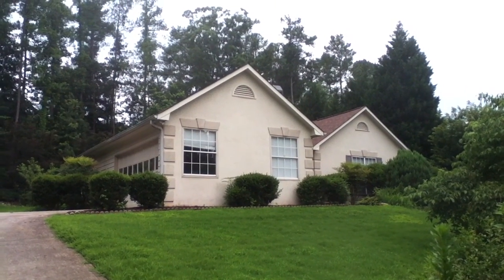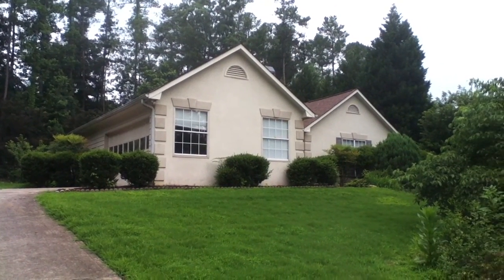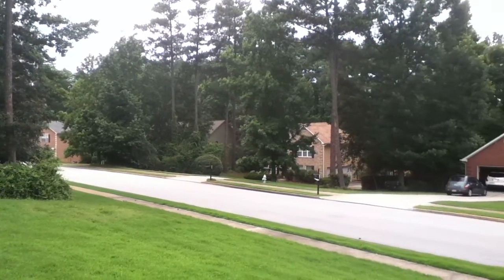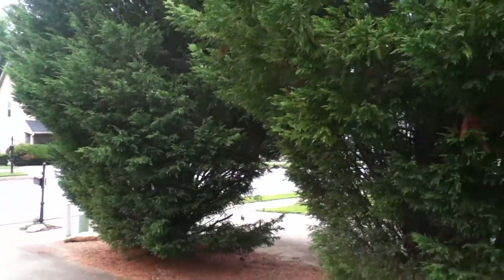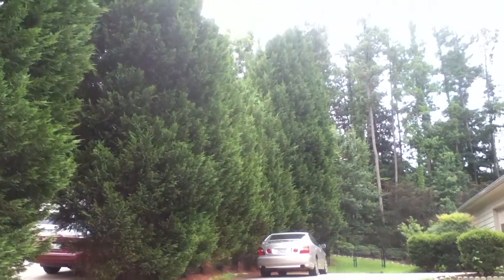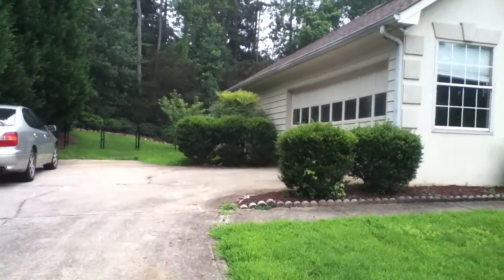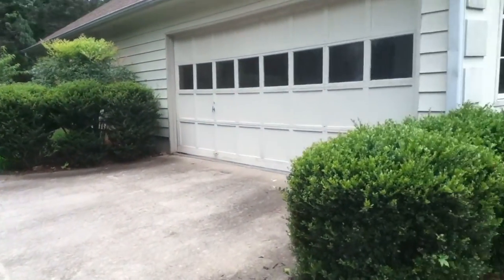Hello everyone and welcome to 121 Spivey Ridge Circle, beautiful Jonesboro, Georgia. Right here in a lovely neighborhood — nice, quiet, private home, sidewalk community, underground utilities. As you can see, these big tall pines block the neighbor's house, giving a lot of privacy here.